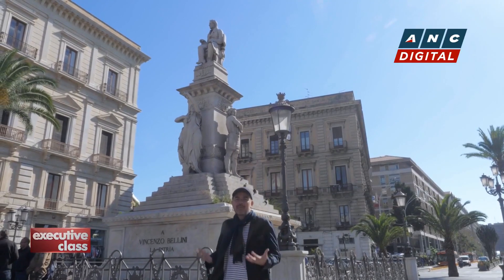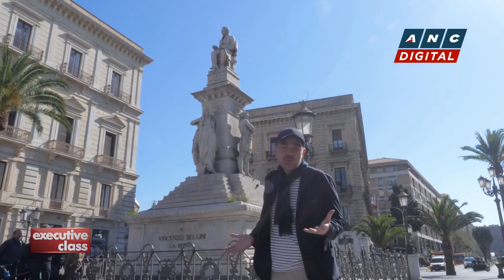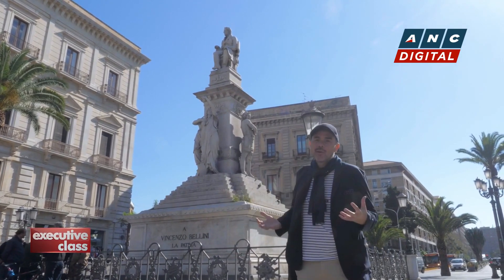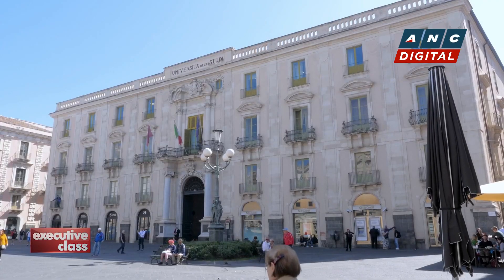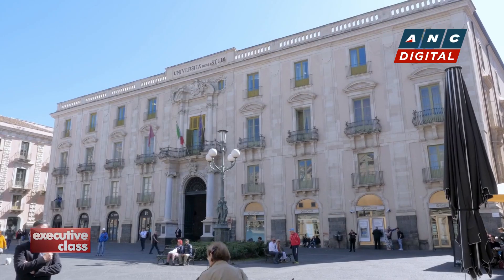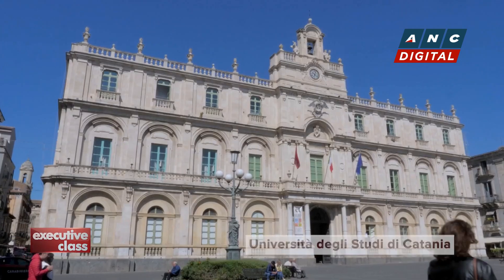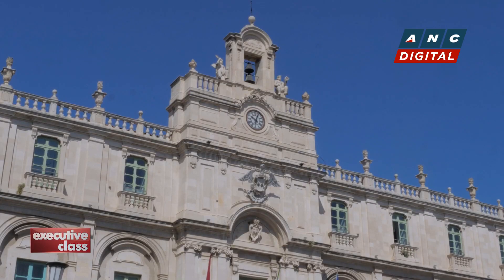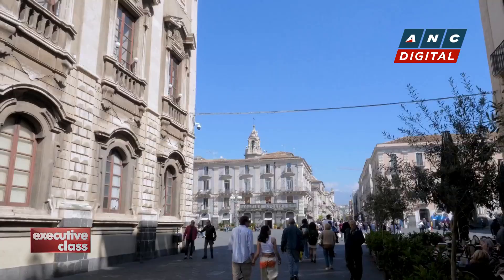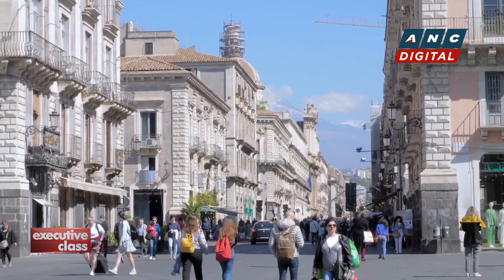Catania is also one of Italy's foremost academic centers. The University of Catania, founded in 1434, is the oldest in Sicily and one of the largest in the country. But not everything is old or gray, of course. The streets are lively, with a cosmopolitan vibe you don't feel in most parts of Sicily.